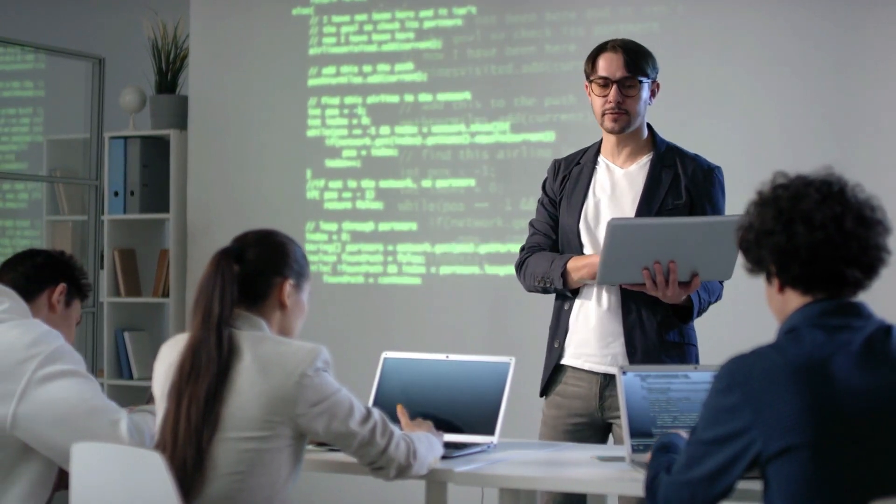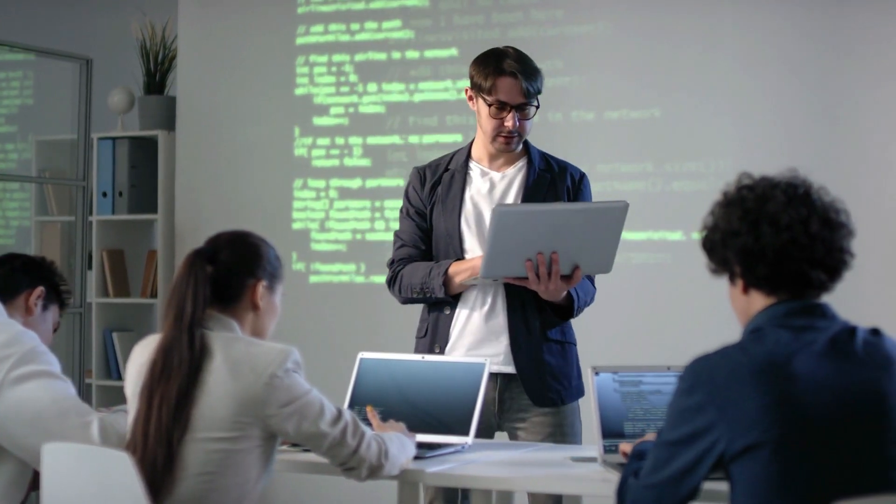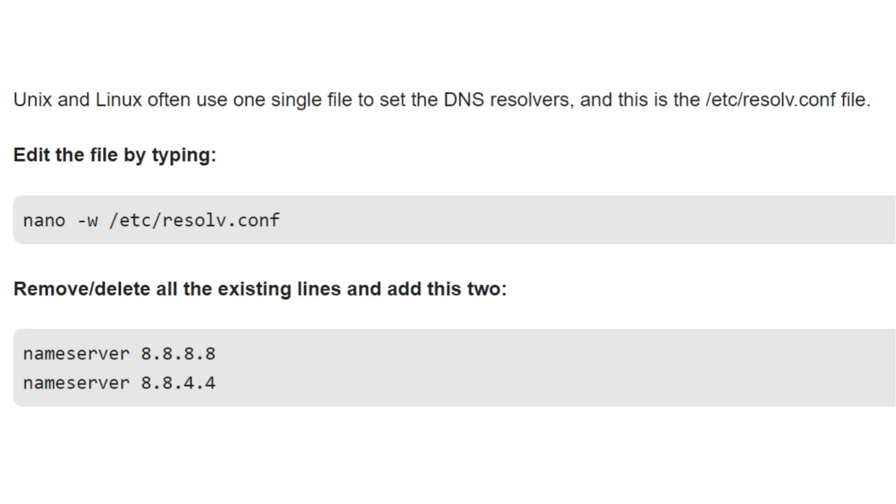You can also set Google public DNS on Unix and Linux. Unix and Linux often use one single file to set the DNS resolvers, and this is the /etc/resolv.conf file. Edit the file by typing: nano /etc/resolv.conf. Remove all existing lines and add the entries shown on the screen, giving the domain as shown — that's all.